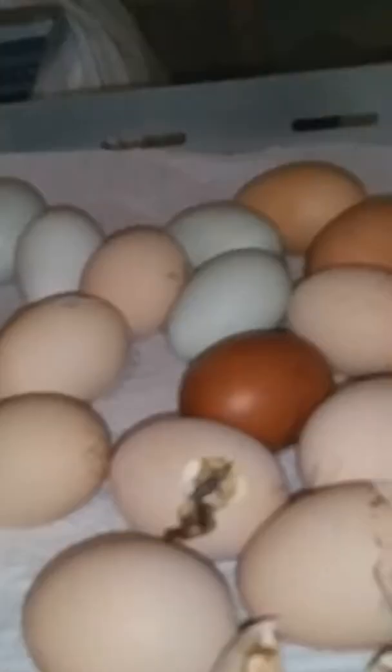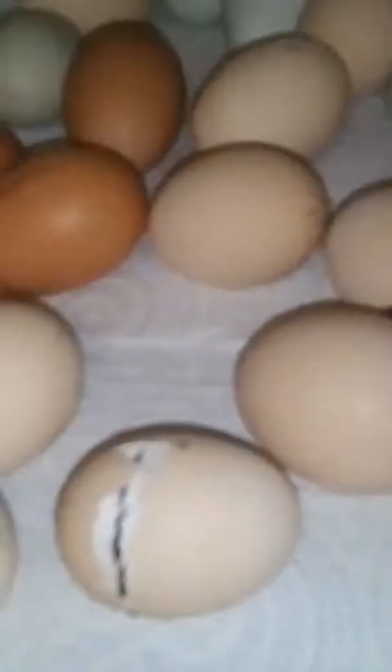Hey, it's Imogene at Eggwell Farm. I thought you might like to see some babies hatching.